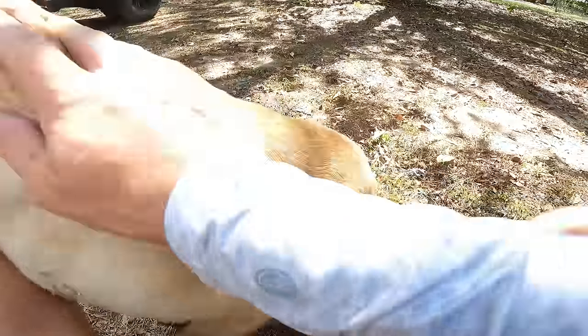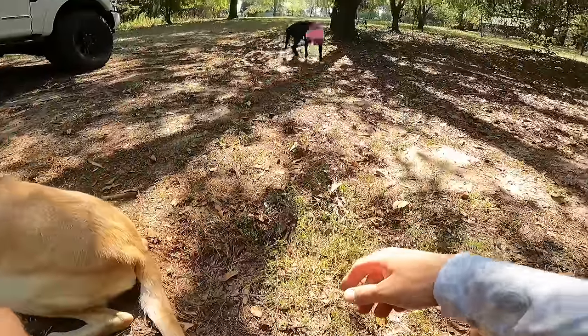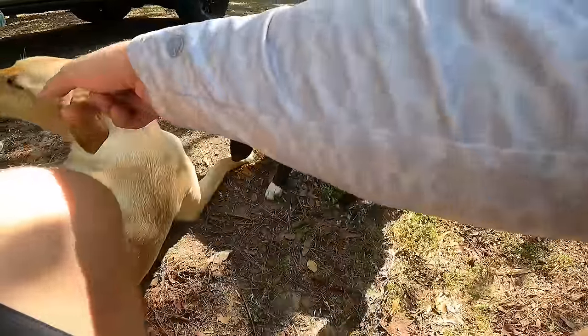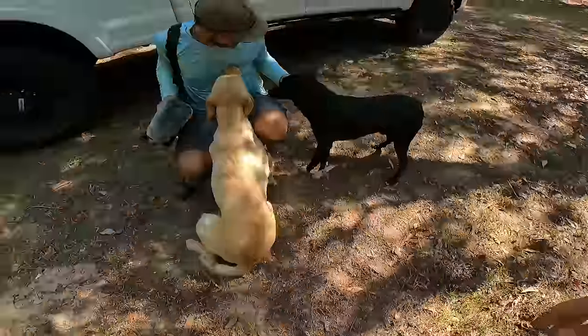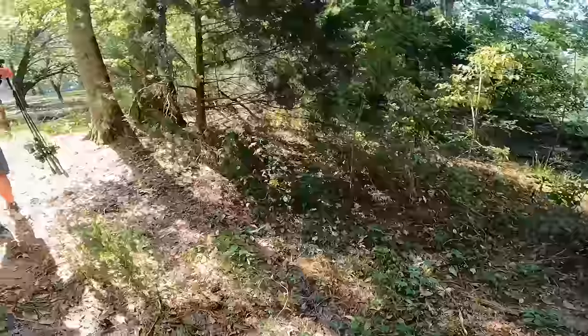Look at how sweet — that dog just walked up. You're a stray but you're kind of nice too. Come back — give me some love. Don't bite me. This little dog is a sweetheart right here, an absolute sweetheart. You all better not be coming and jumping into that water when we're trying to fish — now you hear?